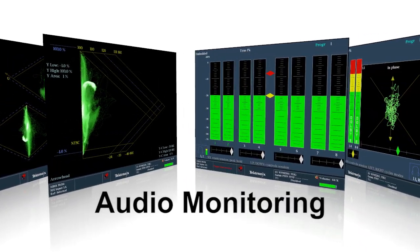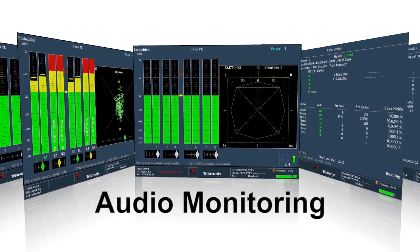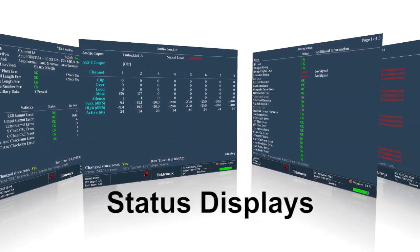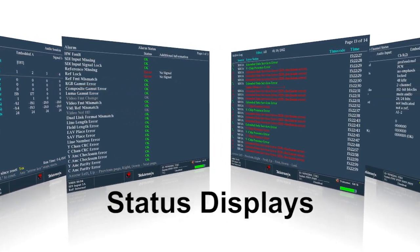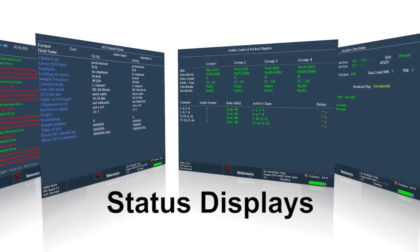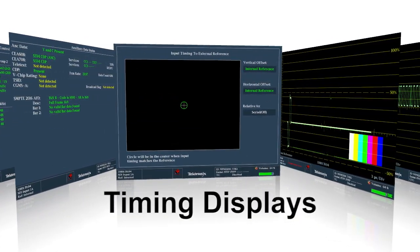Embedded audio or AES signals can be monitored with audio bar and loudness displays. There are a variety of status displays to help isolate and log issues. For measurement applications, the Tektronix timing display simplifies facility timing.